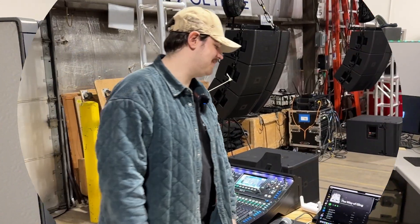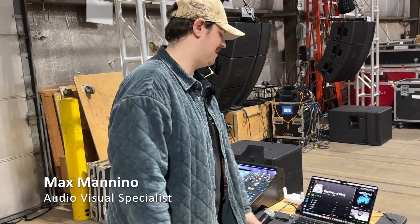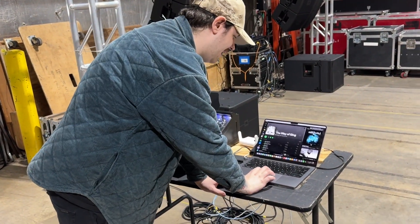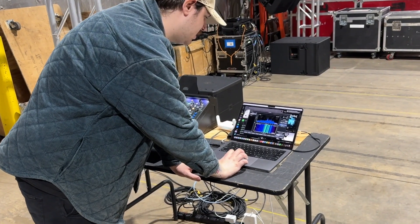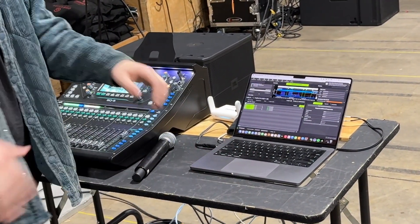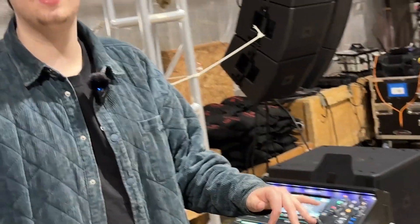I would have to say this MacBook. Every time I go to a show I bring this MacBook and I know it has what I need on it. I have Smart Q Labs, Spotify, and Wireless Workbench. I just know when I go to a show there's nothing I'm worried about software-wise.